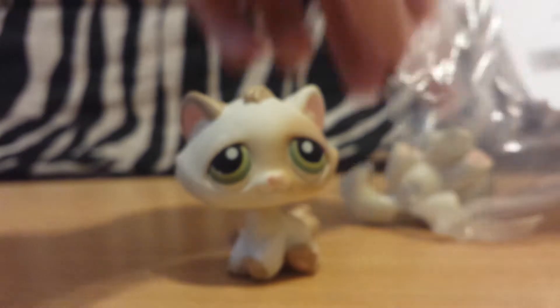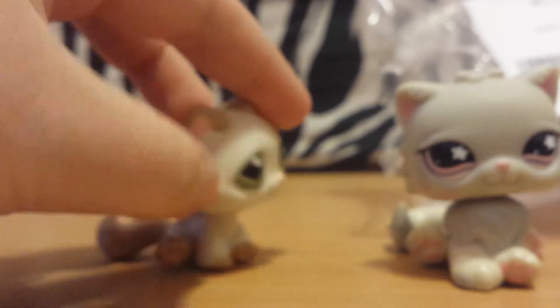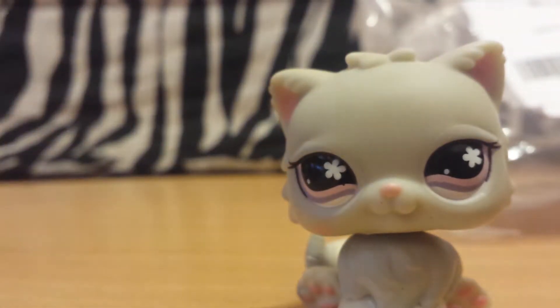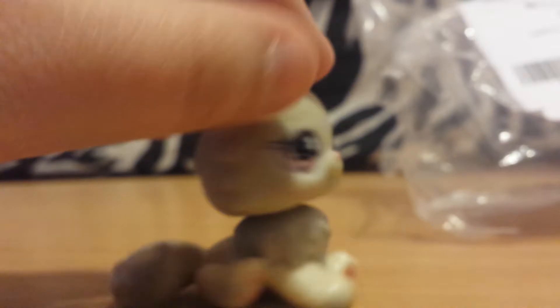Next we have this cat — okay, apparently two cats. This guy I've seen before and I really, really like him. He's super cute. And she has these super teeny little flowers on her cheek, and they match her eyes. I really like her, too.